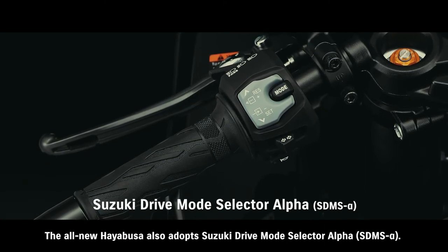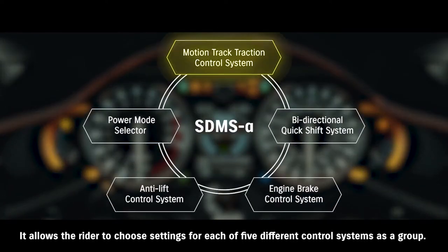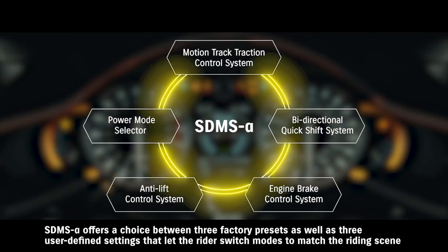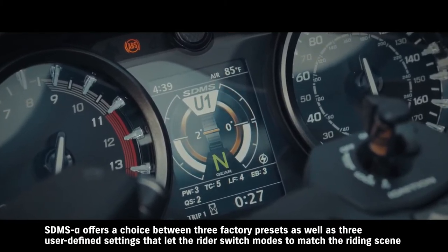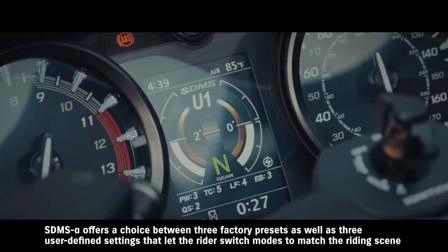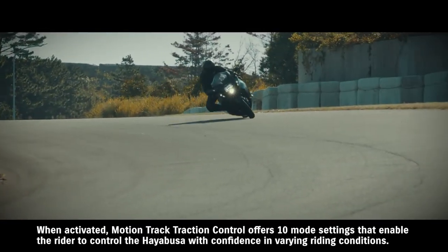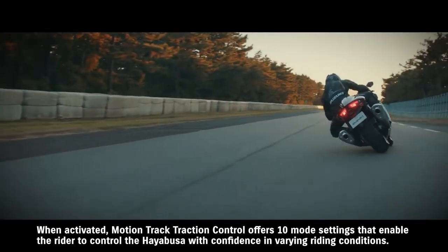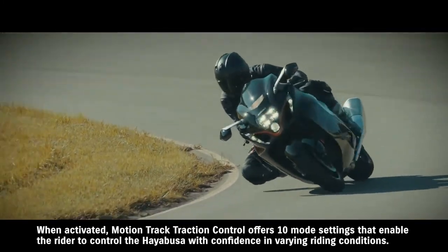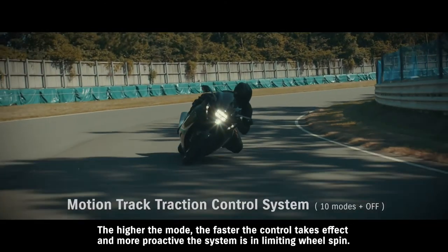The all-new Hayabusa also adopts Suzuki Drive Mode Selector Alpha, allowing the rider to choose settings for each of five different control systems as a group. SDMS Alpha offers a choice between three factory presets as well as three user-defined settings that let the rider switch modes to match the riding scene or preferred performance characteristics. When activated, Motion Track Traction Control offers 10 mode settings that enable the rider to control the Hayabusa with confidence in varying riding conditions. The higher the mode, the faster the control takes effect and more proactive the system is in limiting wheel spin.